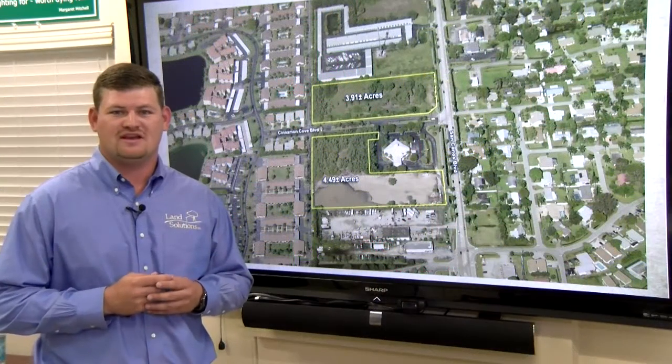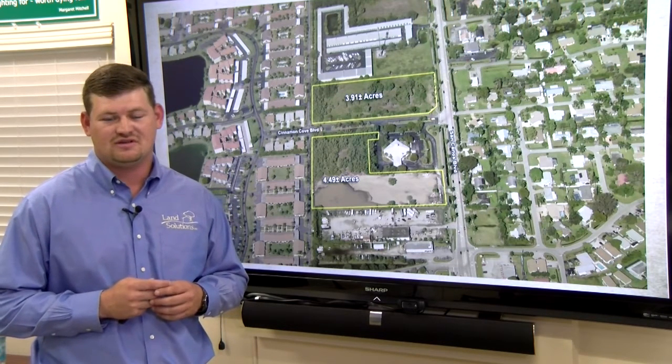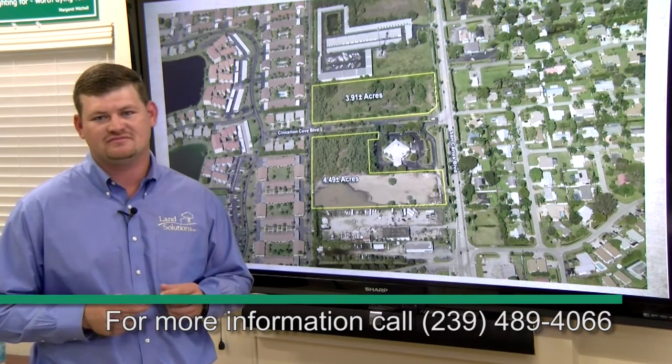San Carlos Commercial is a premium property and is only a 10-minute drive from both Sanibel and Fort Myers beaches. Please feel free to give me a call if you would like any additional information on this one-of-a-kind commercial opportunity. Thank you.